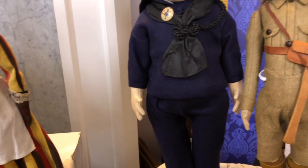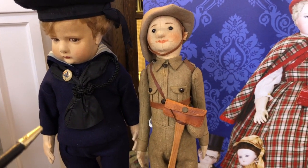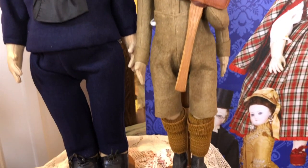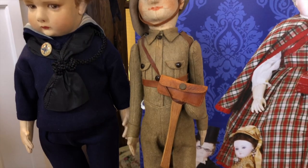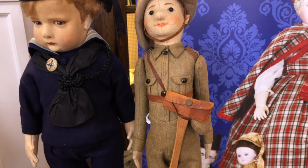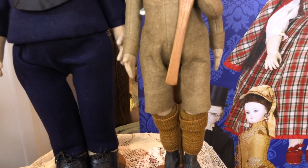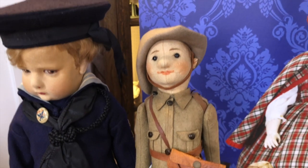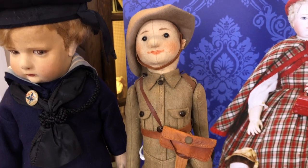Here is a doll representing occupational training — getting ready for life. This is a Boy Scout. I think he fits in this category because they used to have apprentices way back when. Boy Scouts, you're learning how to be a man — making fire, survival skills, all of that. And you know what Girl Scouts and Brownies did? Marketing and sales — cookies — and sewing sit-upons so your butt doesn't get wet when you sit on the ground.